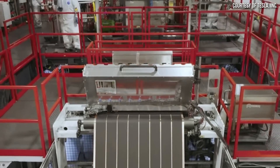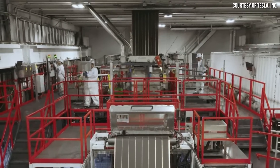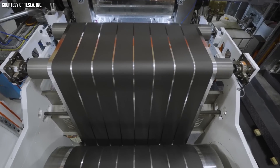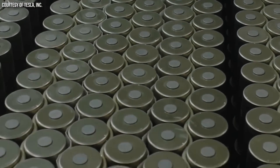A recent Tesla 4680 battery cell teardown revealed some cathode and anode chemistry changes from the first generation cells. In addition, it appears like Tesla will be buying electrodes from LG Energy Solutions and using those to assemble batteries as they work to lower the cost and increase the production of their cyber cells.